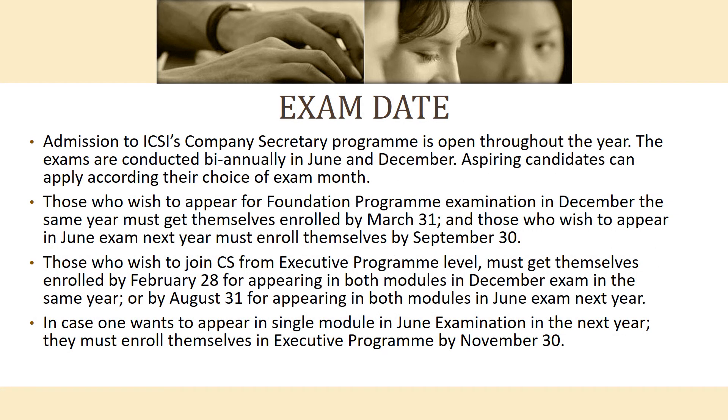Admissions to ICSI's Company Secretary program are open throughout the year. Examinations are conducted bi-annually in December and June. Candidates can choose to appear in either month based on their preference.